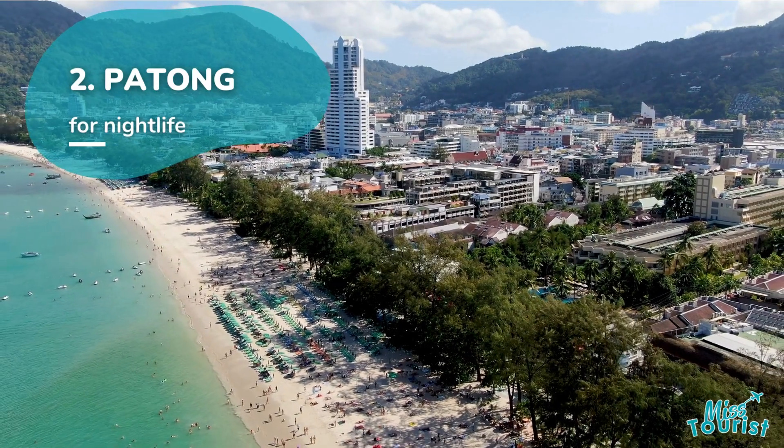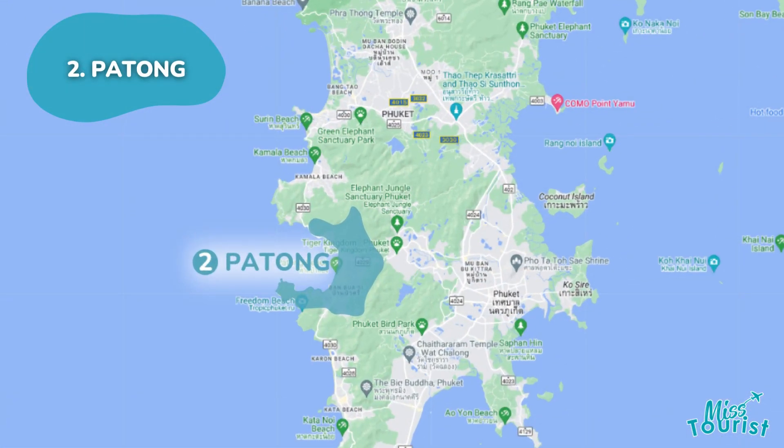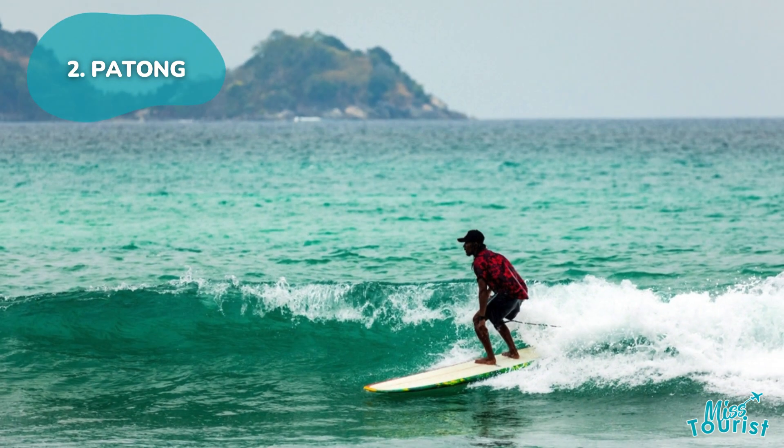Patong is known for its vibrant nightlife on Bangla Road and bustling Katong Beach, with nearby options like quieter Kha Rang Beach or surf-friendly Kalan Beach.